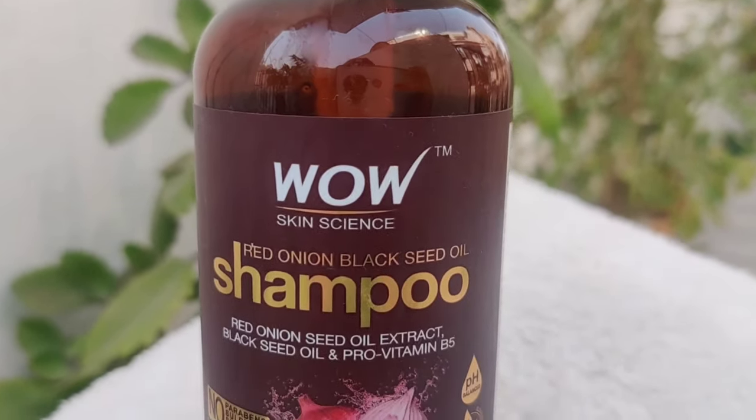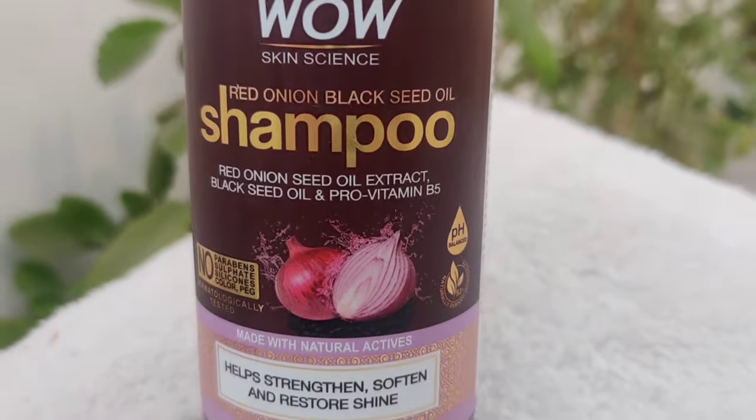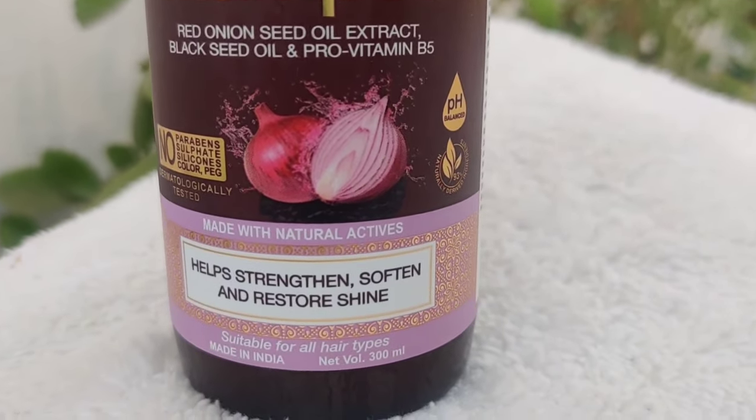The shampoo contains red onion seed oil, black seed oil, and pro-vitamin B5, which are all good for hair. You use it just like your normal shampoo — apply it, leave it for 2-3 minutes, and then wash it out. That's it.